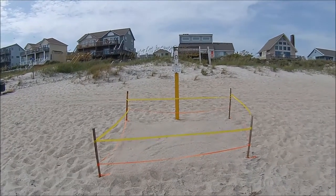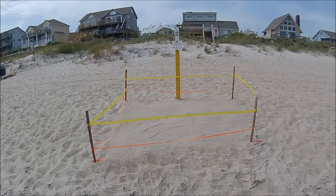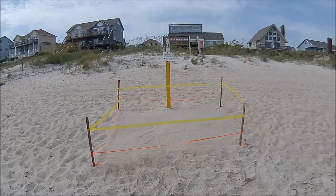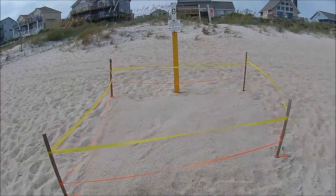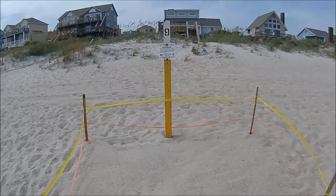This is sea turtle nest number nine here at Emerald Isle, North Carolina. This is how they build their nests. Currently there are ten nests here on the island. Very well protected.